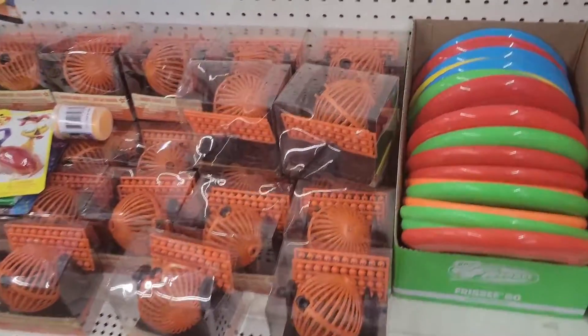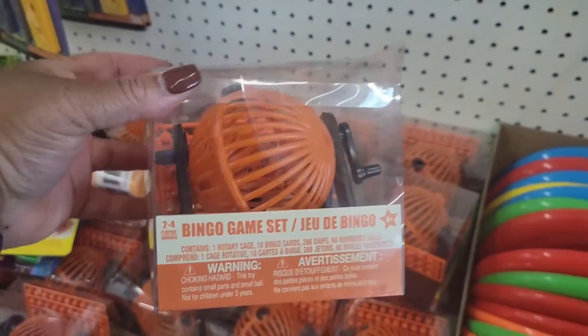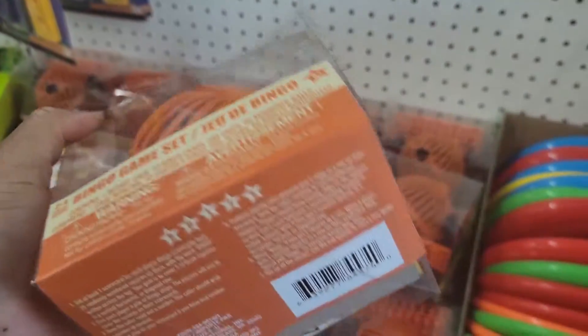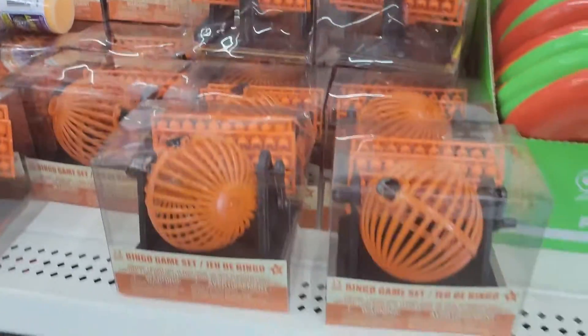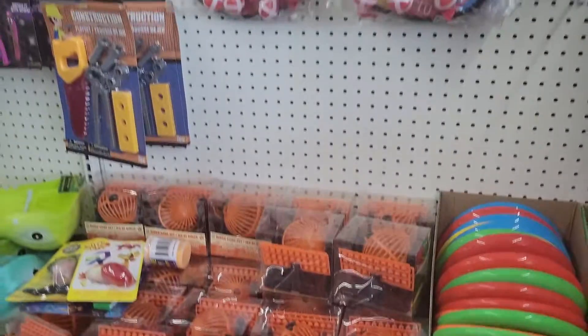Over here on the toy aisle, this is a bingo game set. That's cool for a book — bingo. Haven't played bingo in years, so that's a good game.